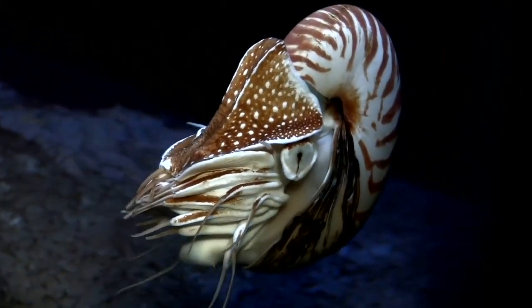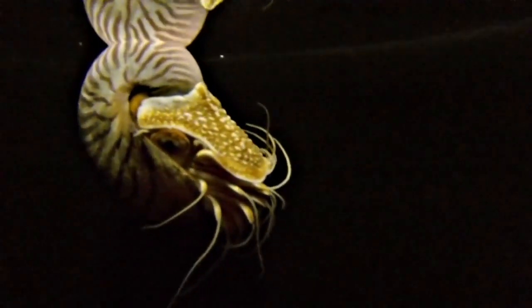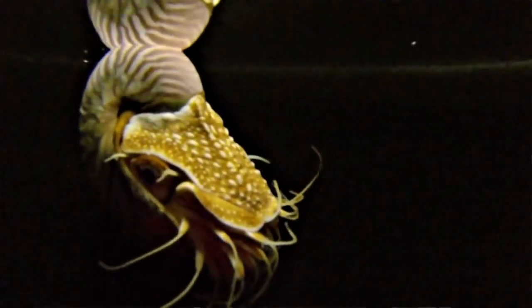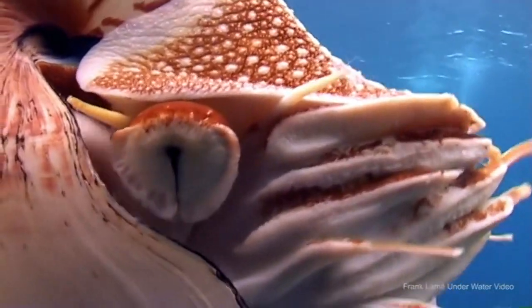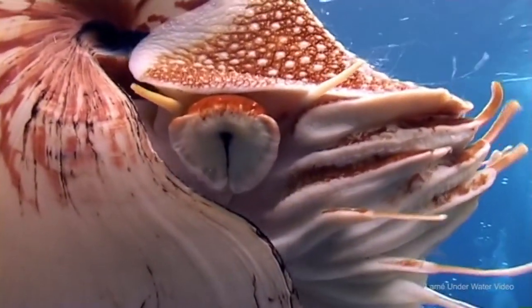The Nautilus differs from other cephalopods in several ways. Most cephalopods have eight tentacles, but some species of Nautilus can have close to 90. They also don't have any suckers on their tentacles. They lack an ink sac as well. The eyes of the Nautilus are also unlike other cephalopods in that they're simple — the eyes don't have a lens. They don't have the best eyesight; their eyes are analogous to pinhole cameras.